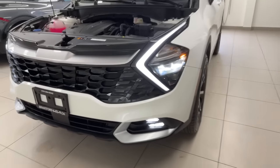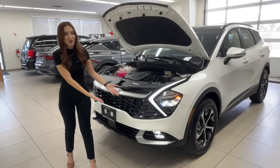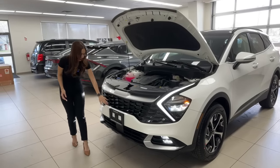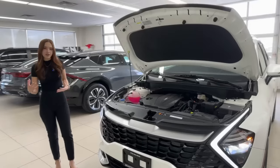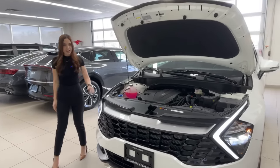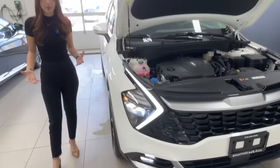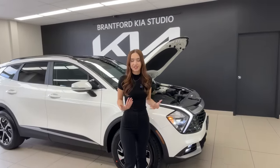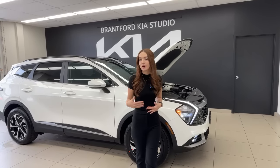For the headlights, we have a full LED headlight unit with fog lights. If you want fog lights on your Kia Sportage, you need the EX model or above — fog lights are only included on this trim and up. You also get this glossy black grille, which adds a sleek urban styling element, as opposed to the X-Line which takes a more rugged approach.